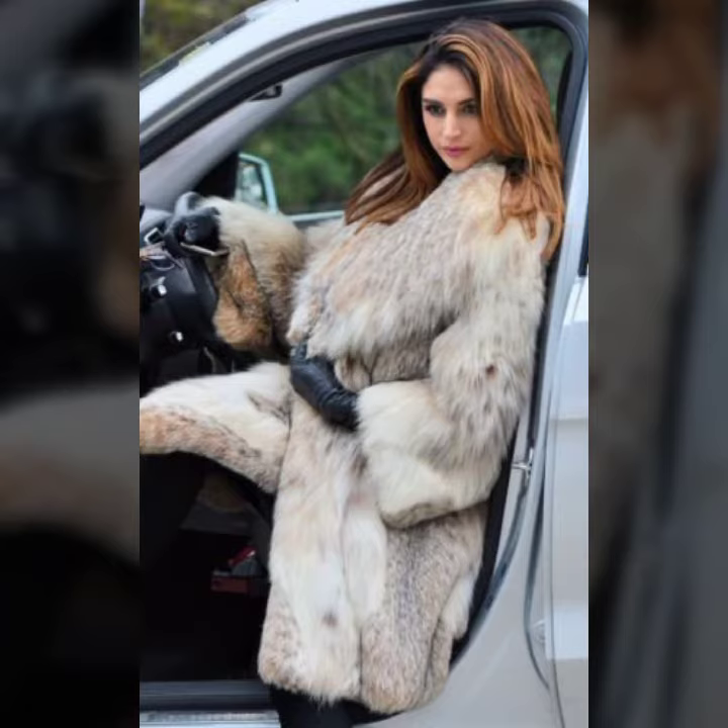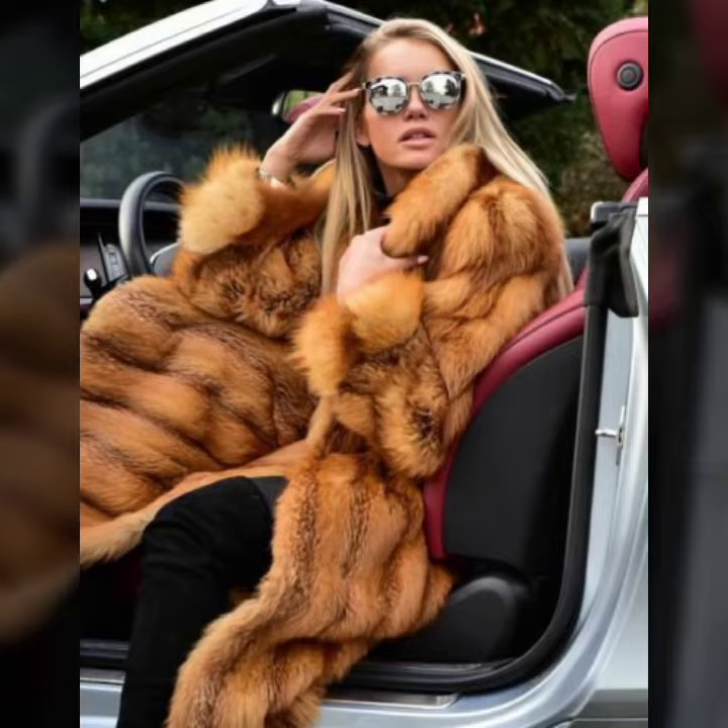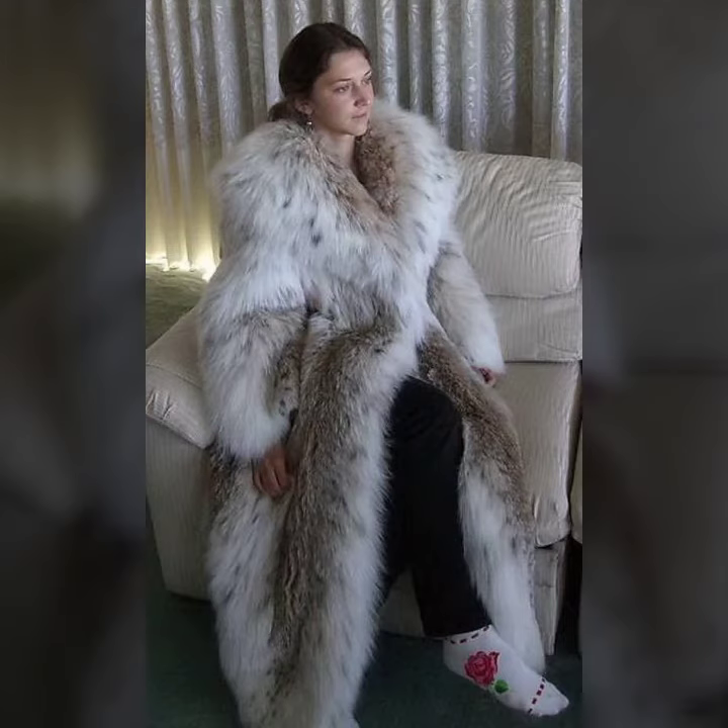So beautiful and very stylish ideas of fur coat for girls and women. This is our famous collection 2022 — ideas and many more varieties of fur coat for girls and women. I hope you have seen this video and you like it.